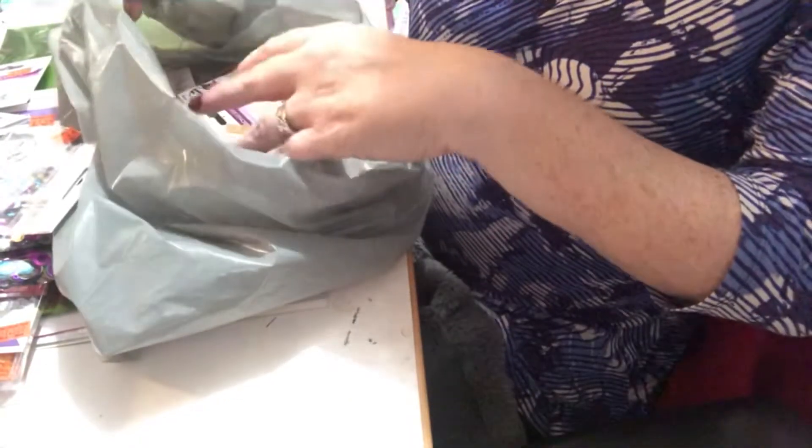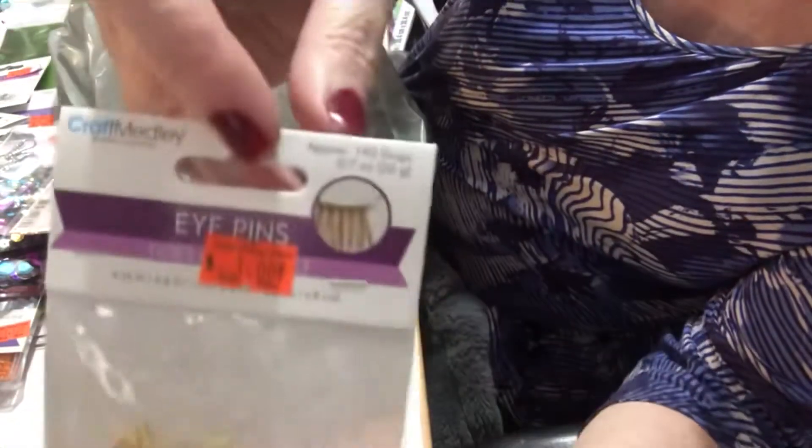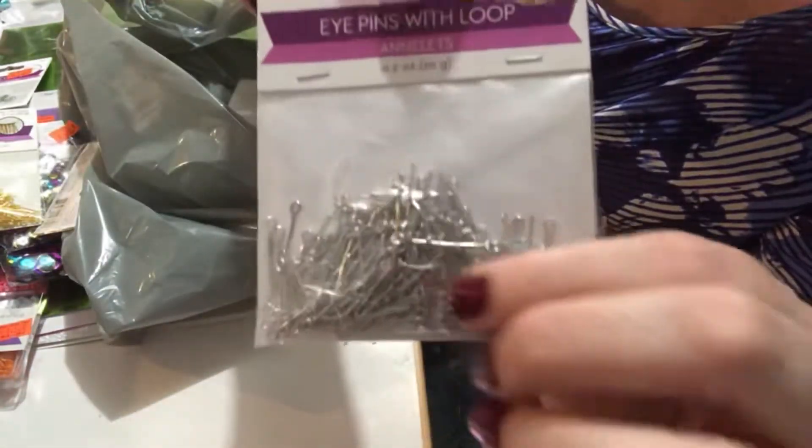I've never done eye pins before with beading and jewelry, so I bought some of the gold ones. They were a dollar, and I thought that was a good price. I also bought them in the silver, so I'm going to be playing around with those.